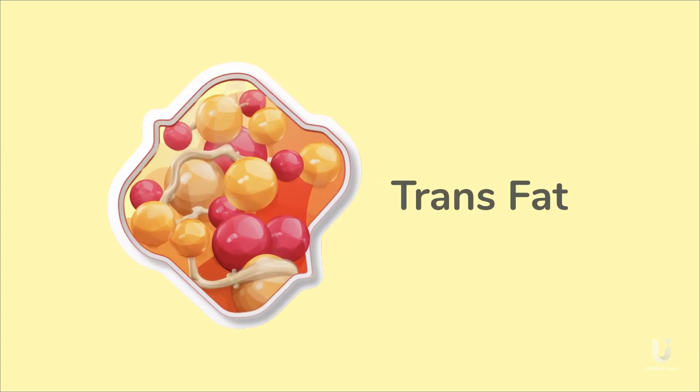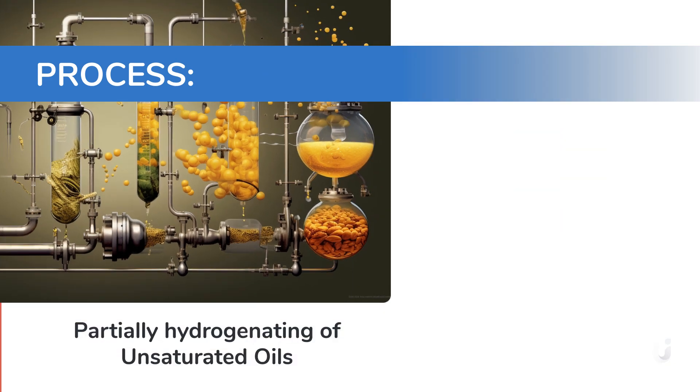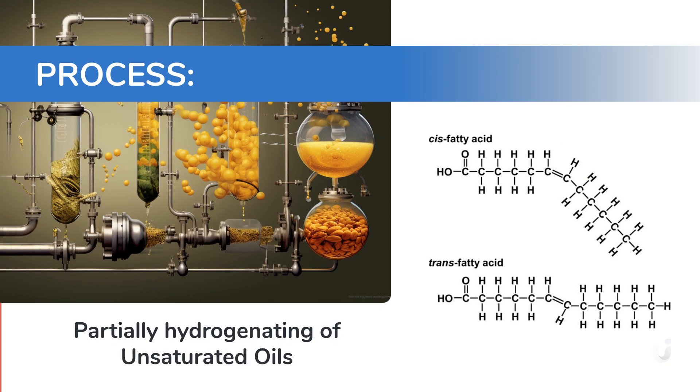Trans fat is made by partially hydrogenating unsaturated oils to give them a longer shelf life. During this process, the fats can change shape and form a trans-double bond instead of a cis-double bond, creating trans fats.